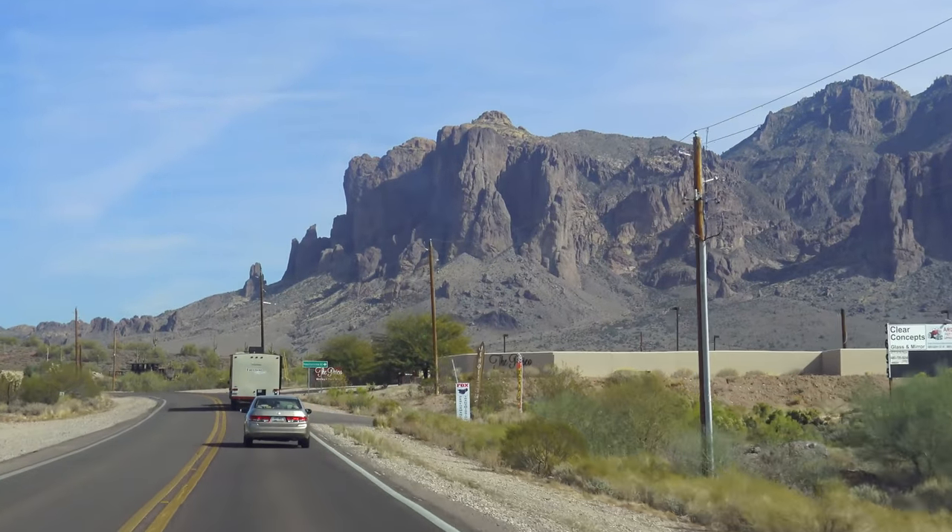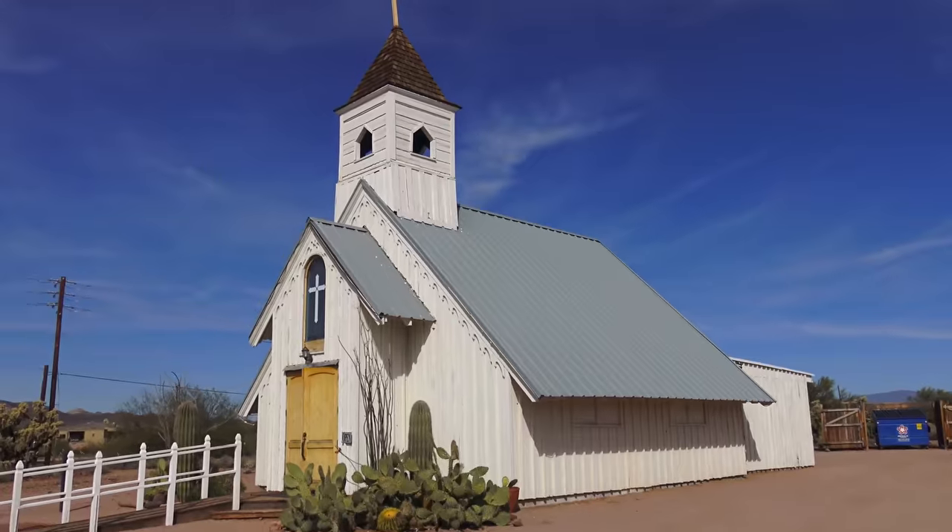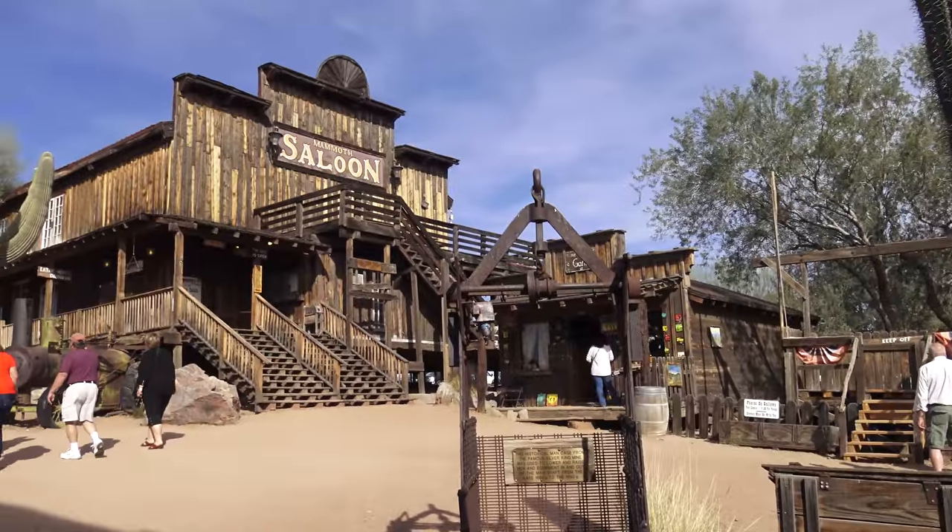In today's video, we are going to explore the Superstition Mountain Museum, including the Elvis Chapel and picturesque Goldfield Ghost Town. Coming up next.